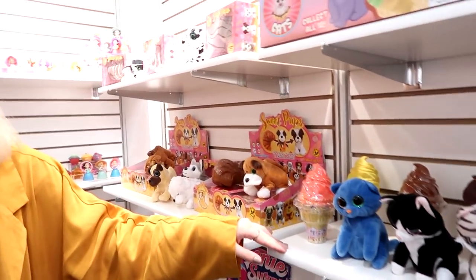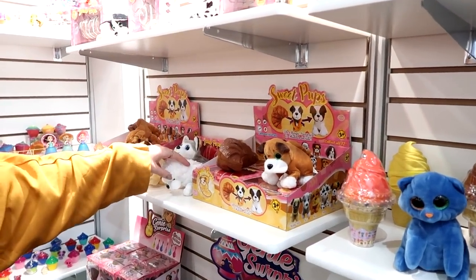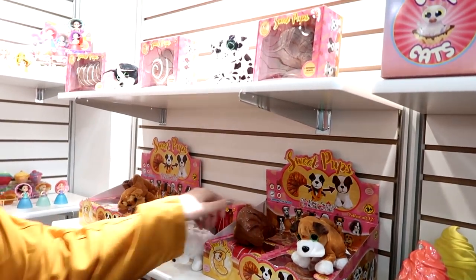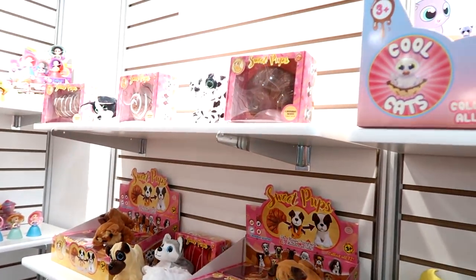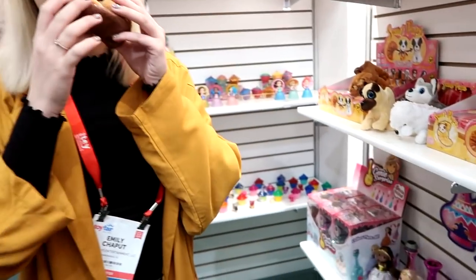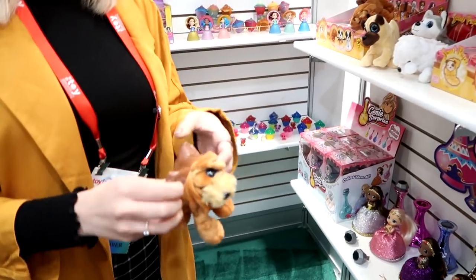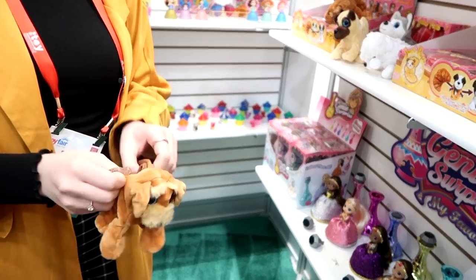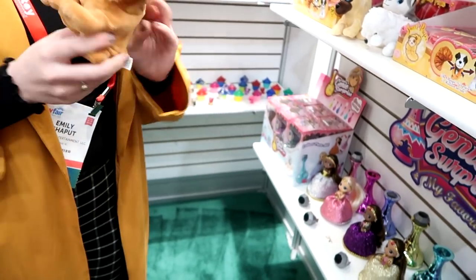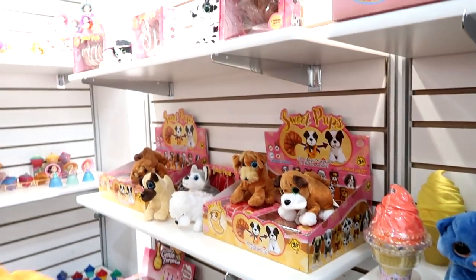Sweet Pups and Cool Cats were actually highlighted at the toy fair trends briefing — sweet pups is one of the big trends in 2019. These are super fun because they start off as a little pastry and have four different scents: fresh baked bread, cinnamon, chocolate, and strawberry. You can smell the chocolate, and then you flip them out into a little pup. You have the two-in-one play with a surprise element — you can play with your pup or flip it back.